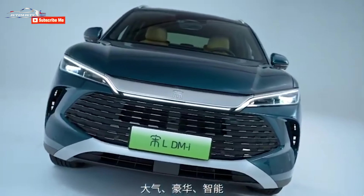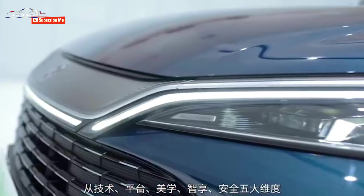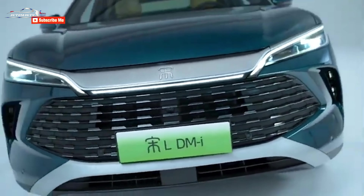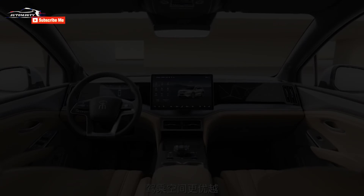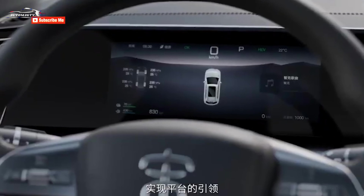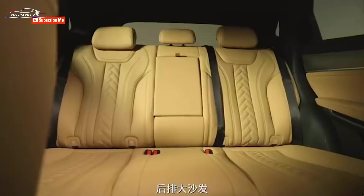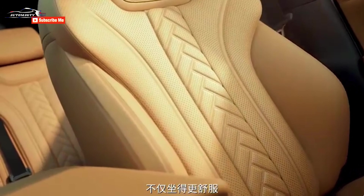Specifications vary depending on trim, but top versions have a 15.6-inch centrally mounted infotainment screen along with an LCD instrument cluster and head-up display on the windshield. Perforated front and rear seats in comfort and style, along with crystal gear shift knobs and ambient lighting, enhance the driving experience.